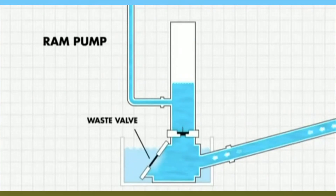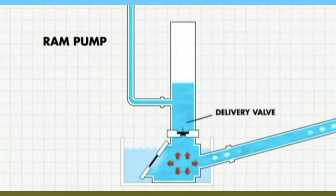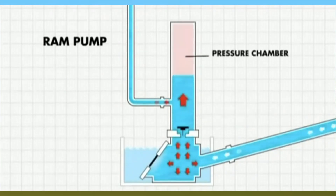With just two moving parts, the hydraulic ram pump is incredibly durable, reliable, and easy to maintain.